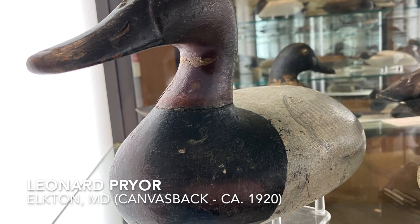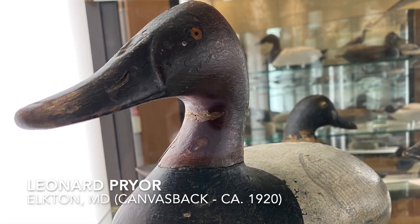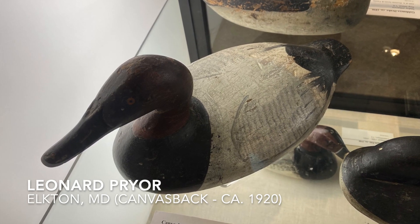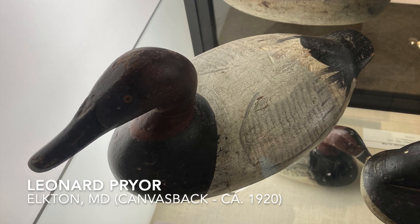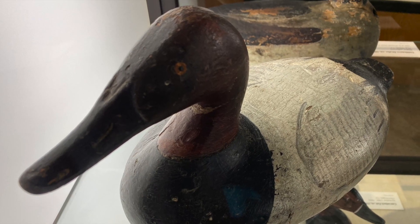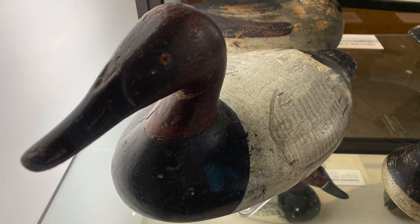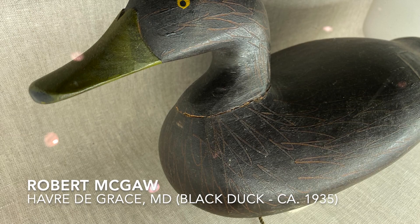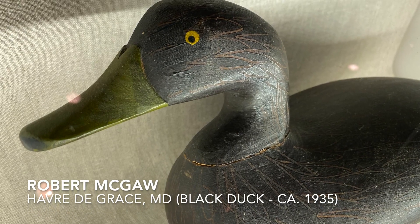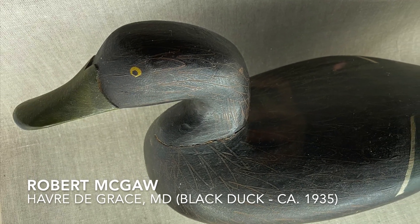Another decoy nearby is one by Leonard Pryor. Leonard Pryor was from Chesapeake City, Maryland, and he was influenced by the Locker Brothers from the area of Elk Neck near the town of Northeast in Cecil County. Also in this area is a black duck by Robert 'Bob' McGaw. Black ducks are also rare decoys from the Susquehanna Flats. Bob McGaw was a very significant carver from Havre de Grace.